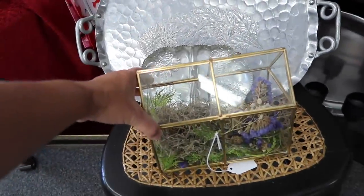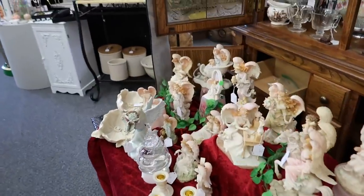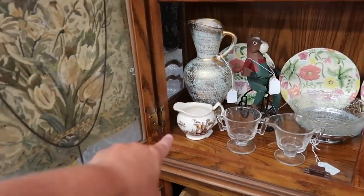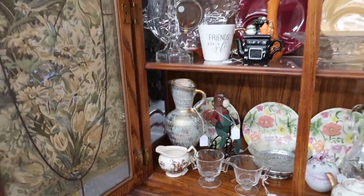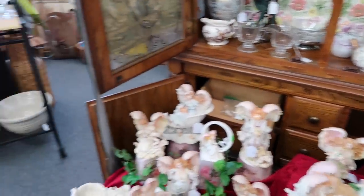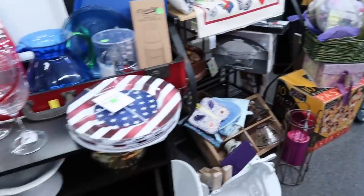It's a cute little box with flowers. Lots of angels here. Got some cute things over here — that is really cute, I've seen that before. I'd love to find a piece of Pyrex — that would be awesome, but I don't know if I will.